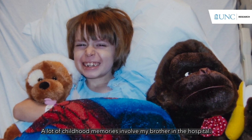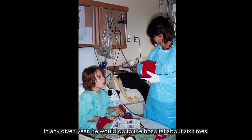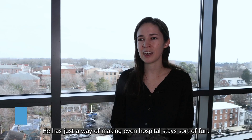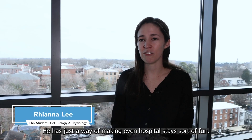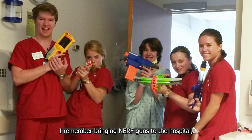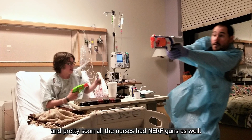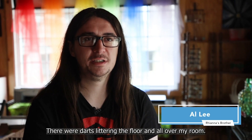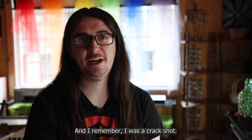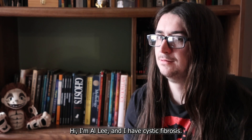A lot of childhood memories involve my brother in the hospital — any given year he would go about six times, each time for about two weeks. But not all those memories are bad; he has a way of making even hospital stays sort of fun. I remember bringing Nerf guns to the hospital and pretty soon all the nurses had Nerf guns as well, and there were darts littering the floor. Hi, I'm Anna Lee and I have cystic fibrosis.